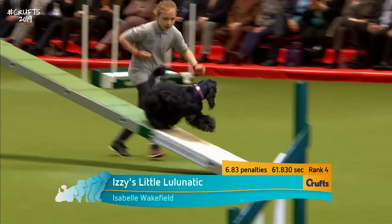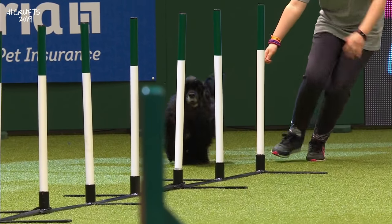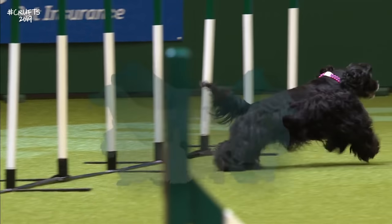She's talking to that dog. Into the weaving poles — they have to go between the first and second pole, but it went between the second and third, and that picked up the clenched fist from the judge.